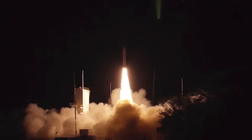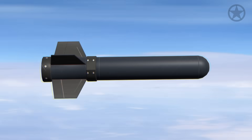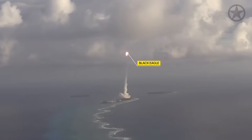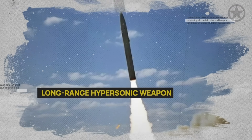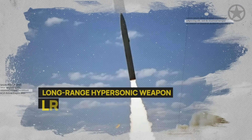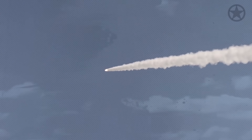The hypersonic missile the U.S. just launched is called the Dark Eagle, and it's the most powerful non-nuclear missile the U.S. military has ever produced. Officially known as the Long-Range Hypersonic Weapon, or LRHW, it is about as close to a real-life wonder weapon as one can imagine.